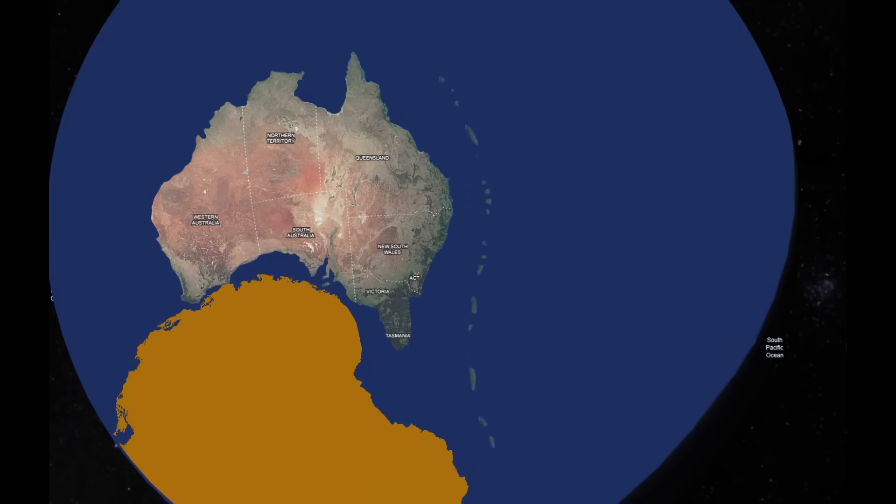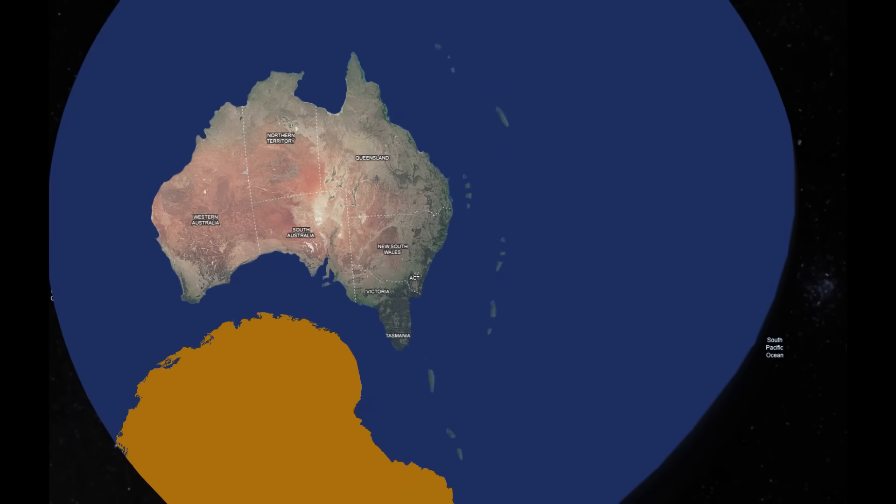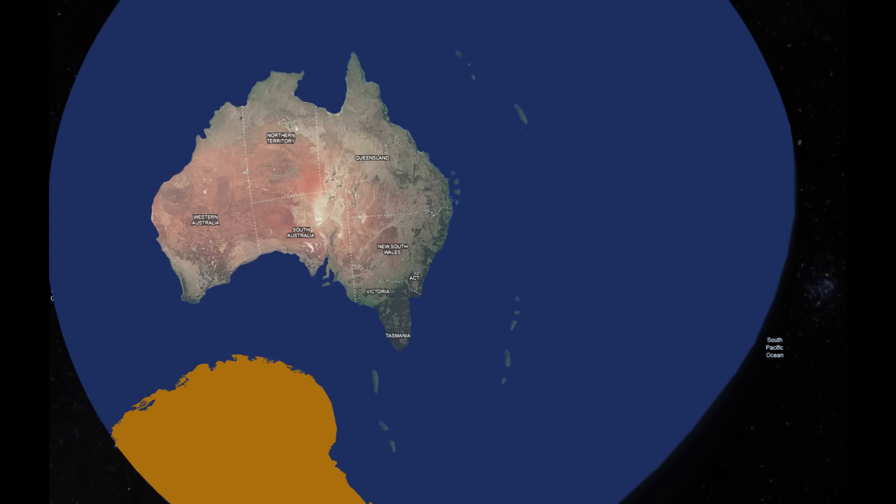As Gondwana began to fragment during the Jurassic and Cretaceous periods, powerful rifting events and the opening of the Tasman Sea and Southern Ocean pulled apart what was once a contiguous island arc system. The geological forces responsible for this fragmentation included rifting, subduction rollback, and plate divergence, which drove the landmasses in different directions. As Zealandia — a now largely submerged continent — drifted eastward, it carried pieces of the volcanic arc with it.